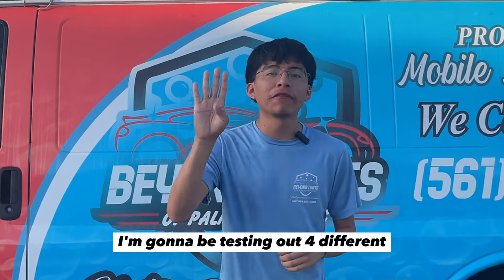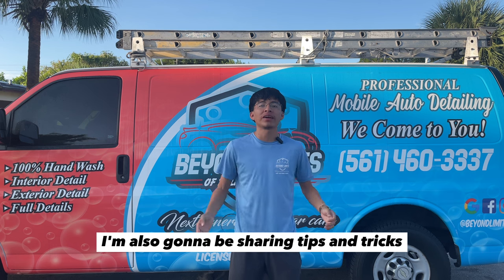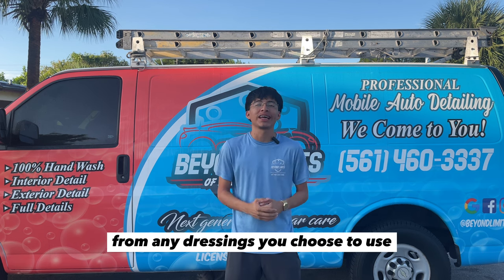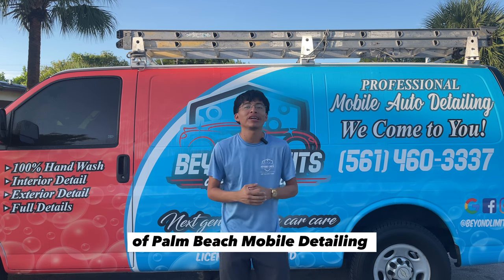In this video, I'm going to be testing out four different consumer tire dressings for tire science and see which one is the best of all. I'm also going to be sharing tips and tricks on how to get the best performance from any dressings you choose to use. Welcome back to my YouTube channel guys, and if you are new here, I am Randy with Beyond MS of Palm Beach and Mobile Detailing.